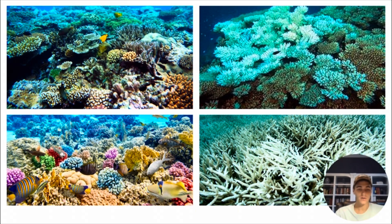Coral reefs are one of the most biodiverse ecosystems on the planet. They are home to thousands of different species of marine plants, animals, and organisms that make up 25% of all marine life.